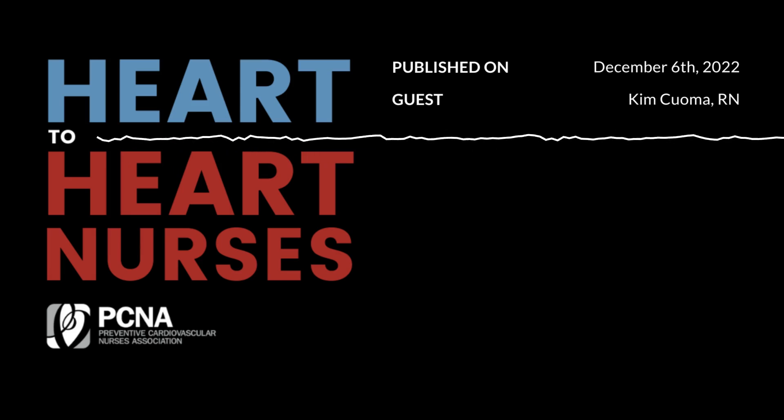Welcome to Heart to Heart Nurses, brought to you by the Preventive Cardiovascular Nurses Association. PCNA's mission is to promote nurses as leaders in cardiovascular disease prevention and management. Welcome to today's podcast where we're talking to Kim Cuomo about heart failure pharmacotherapies. Would you like to tell us a little bit about yourself before we dive into the content?